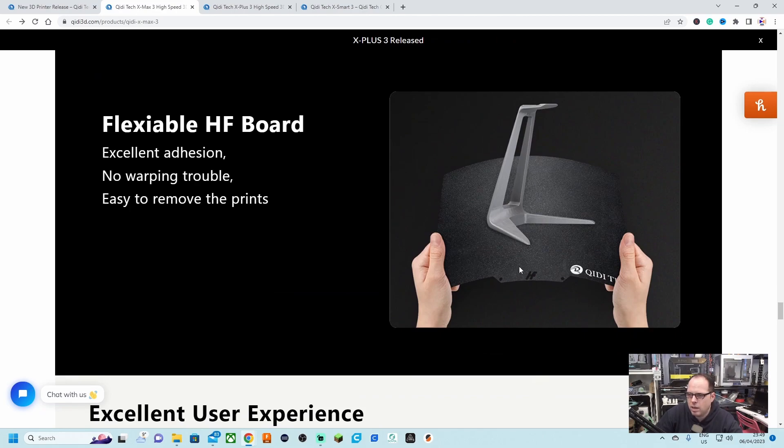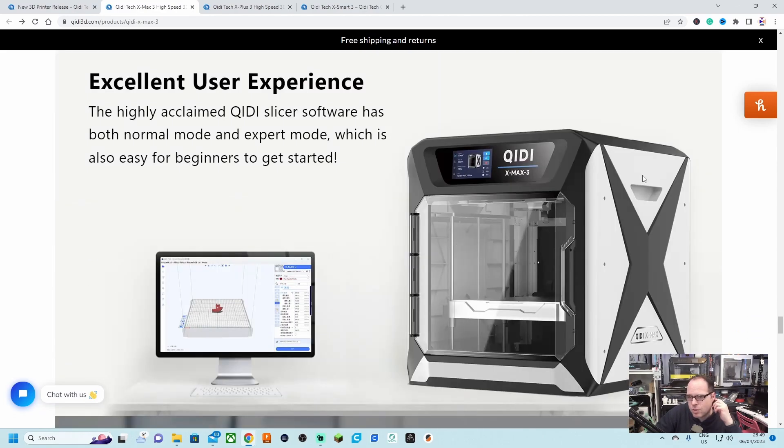Auto leveling is included — 16-point automatic leveling. The printer also comes with a flexible print bed that sticks nicely, with no warping trouble and easy print removal. The highly acclaimed QDTek slicer software has both a normal mode and an expert mode, making it easy for beginners to get started.